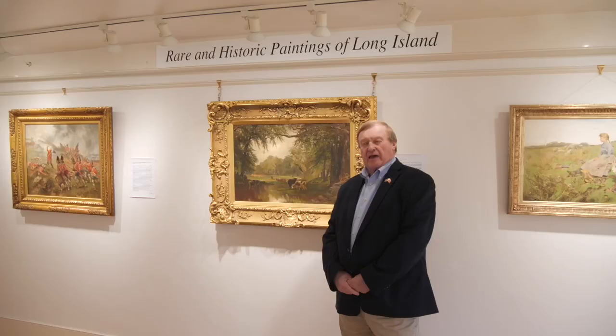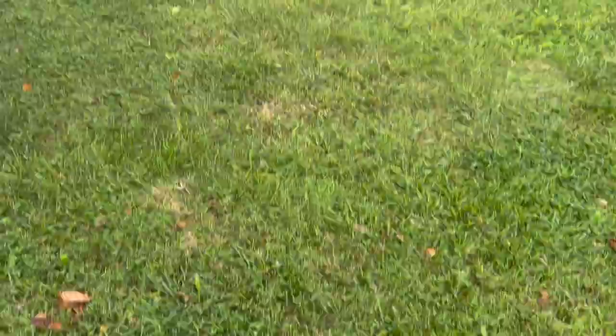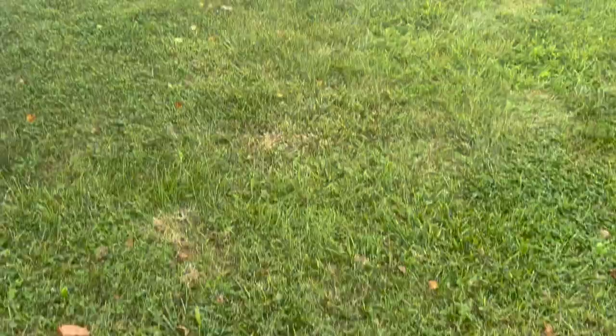We're here at the Garden and Mill Cottage Gallery, 36 James Lane in East Hampton, talking about our current exhibition, Rare and Historic Paintings of Long Island. We have quite a few very rare Moran paintings.